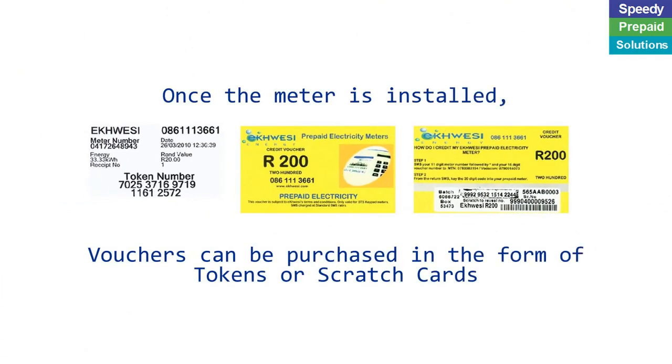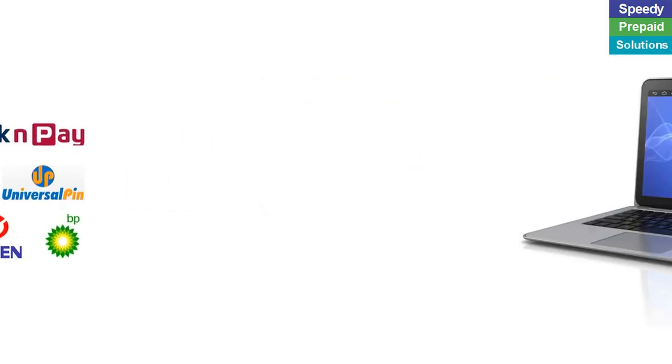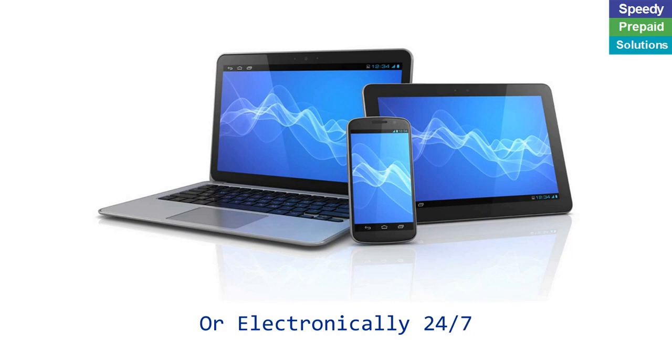Electricity or water can only be used if a token or voucher is purchased and loaded onto the meter. Once the meter is installed, vouchers can be purchased in the form of tokens or scratch cards. Vouchers can be purchased from these leading retailers or electronically, 24-7.